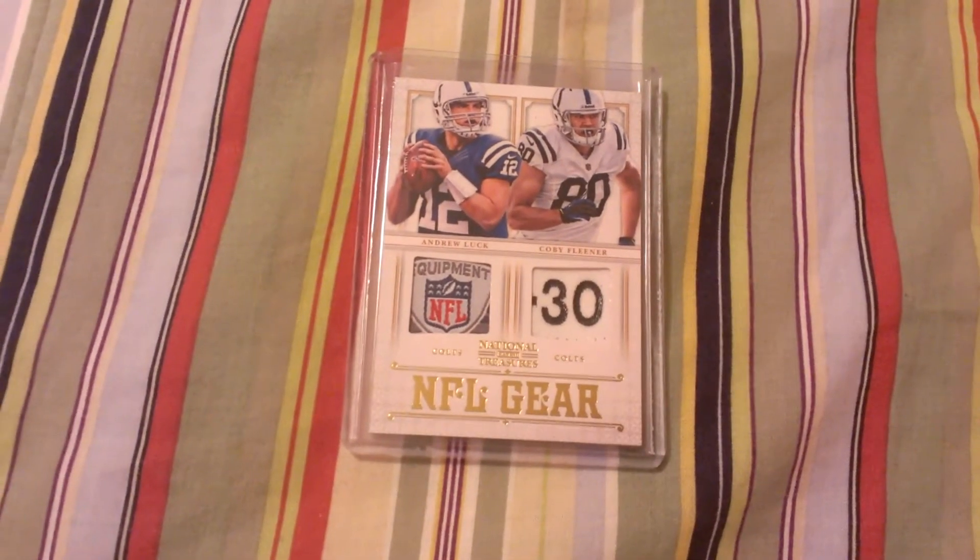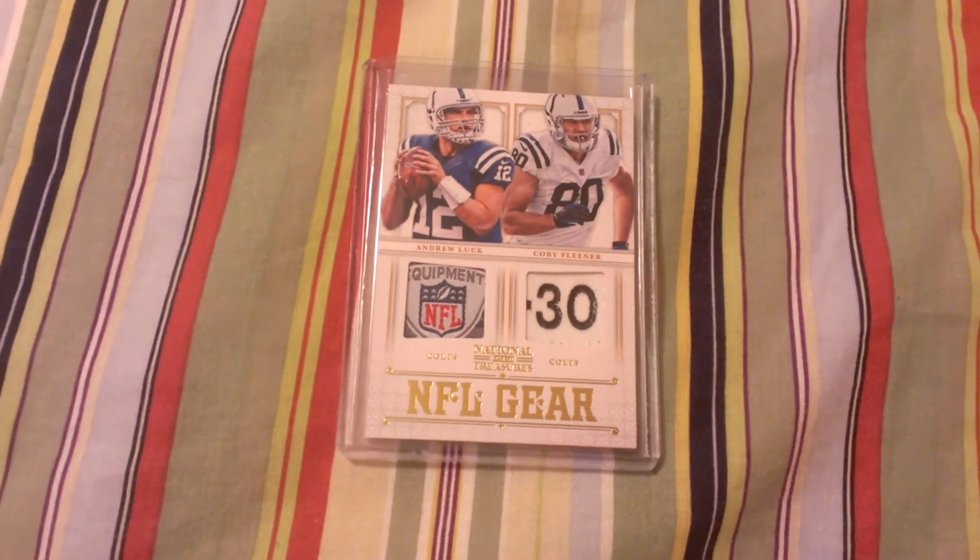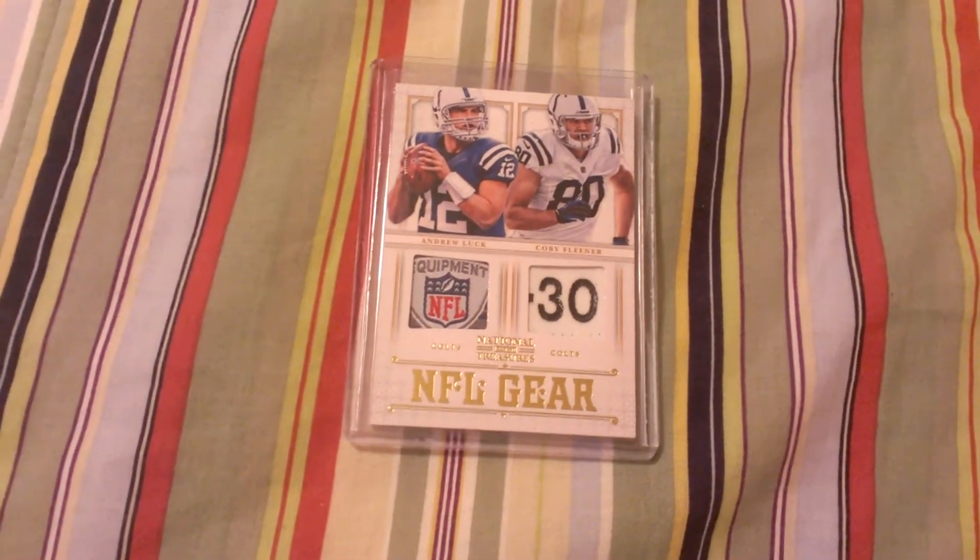What's up guys? This is the MB Professor here. This is a very nice card — Andrew Luck, Kobe Flaner dual logo patch.